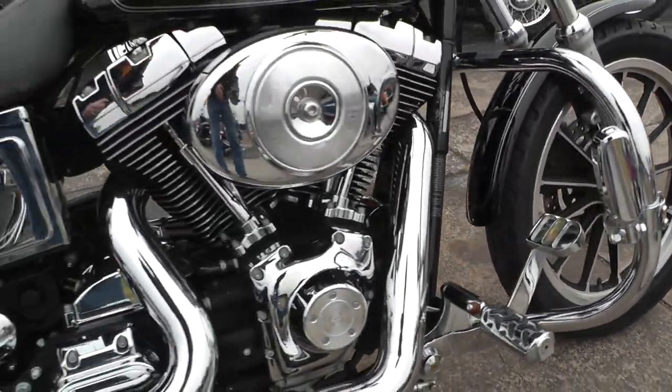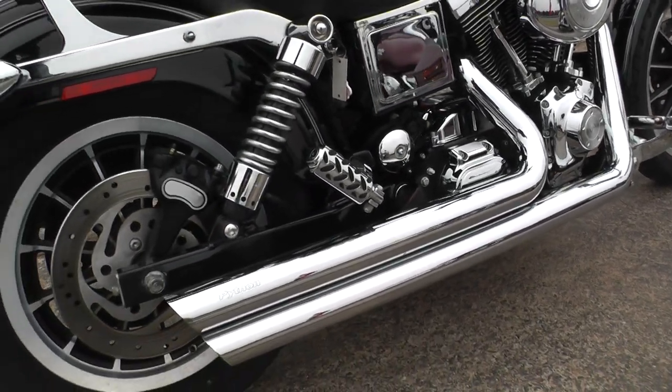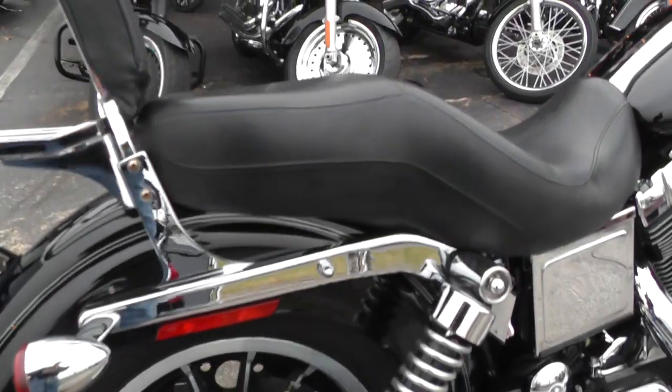It's also got a nice set of Python exhausts on it — it sounds real good. This is a carbureted bike, set up for two upright.